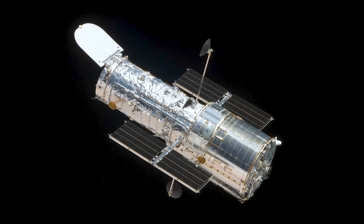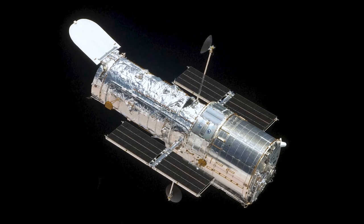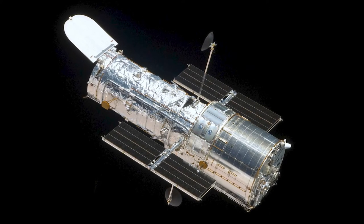Thanks to five servicing missions and more than 31 years of operation, our view of the universe and our place within it has never been the same.